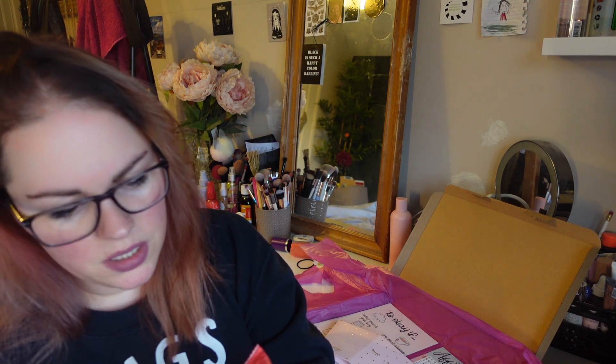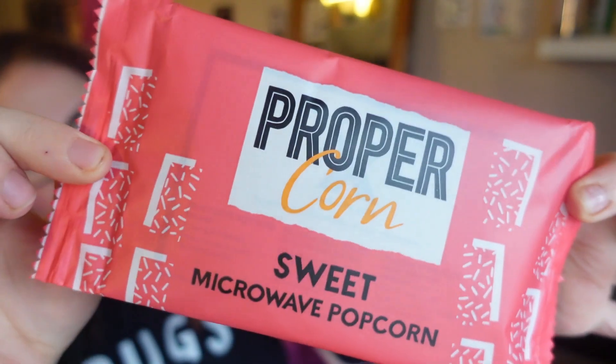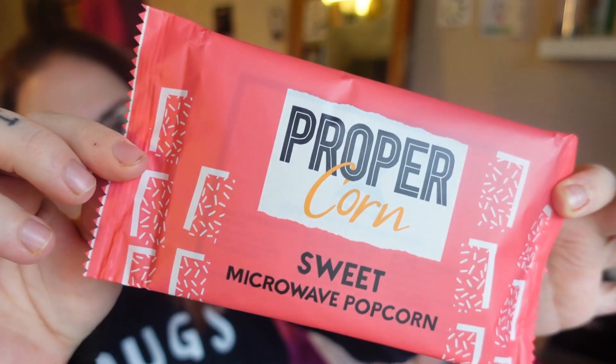'Get It Girl' — love that! And I've got some popcorn. I don't like sweet popcorn myself, I prefer salty, but my kids will love this. We're going to watch a film this afternoon so they can have that while we watch the film. It comes in a cute little popcorn box, which is super cute.